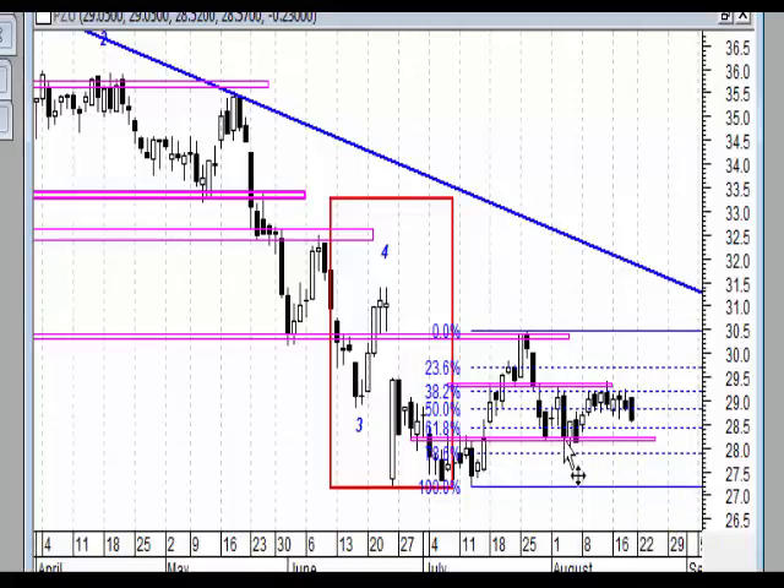Dopiero wybicie tego poziomu tak naprawdę zacznie nas zastanawiać, co z tym fantem dalej zrobić. To tyle jeśli chodzi o spółki. Podsumowując jednym zdaniem: takie spółki jak KGHM mają bardzo wielkie szanse na dalszy wzrost, PKO SA w szerszym spojrzeniu w układzie dziennym również jak najbardziej wygląda to na korektę.